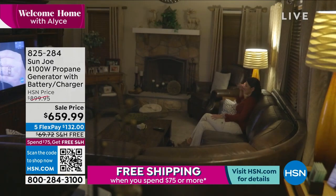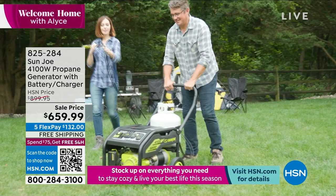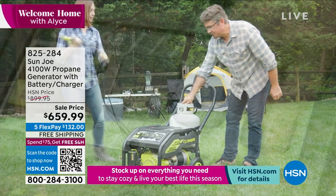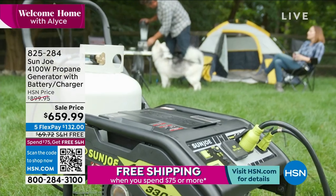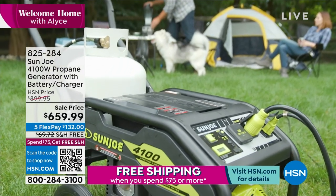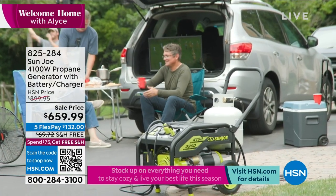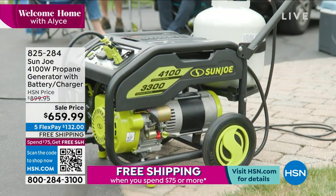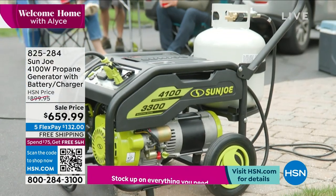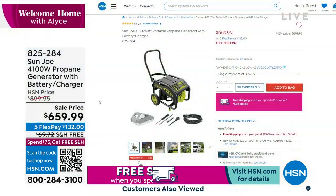From Sun Joe, it is a 4100-watt propane generator with battery charger. It's on wheels, it's very portable, and you use it outside. You attach a propane tank — the kind most of us have on our gas grills — pick up a few, and when you need that charge, just attach it, turn it on, and you're able to plug in big things.